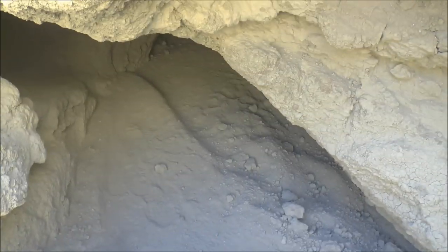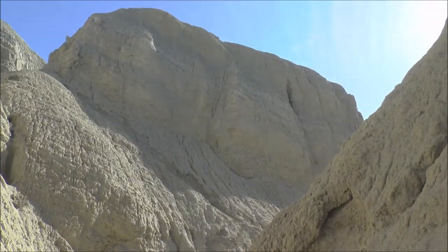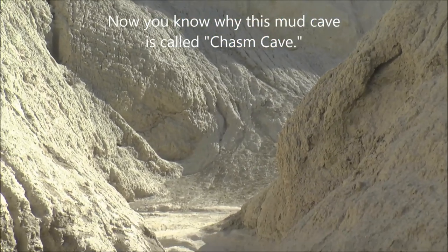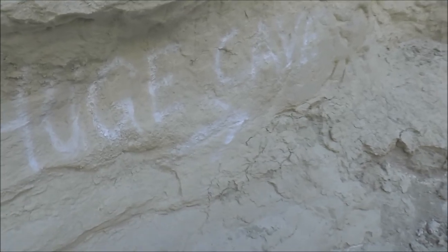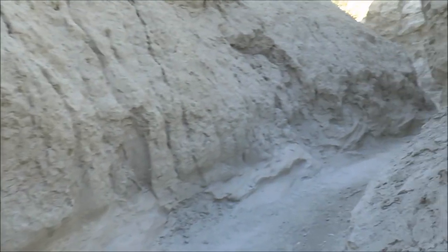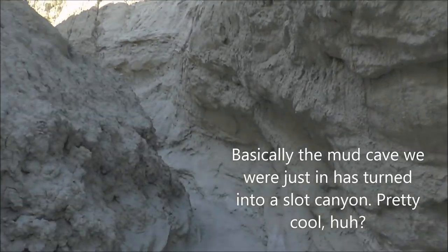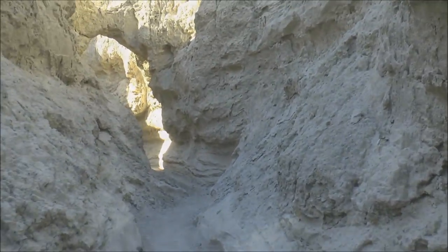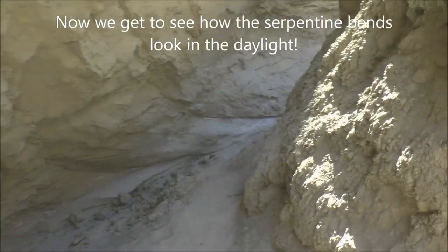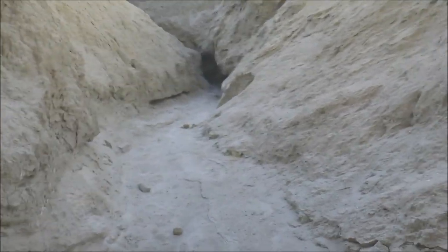We just crawled through there and it was definitely worth it because look - this opens up into a huge canyon. Somebody wrote 'huge cave this way.' Well, let's go check it out. It's kind of different not being underground in one of these mud caves. This one's definitely got its fair share of being outdoors.